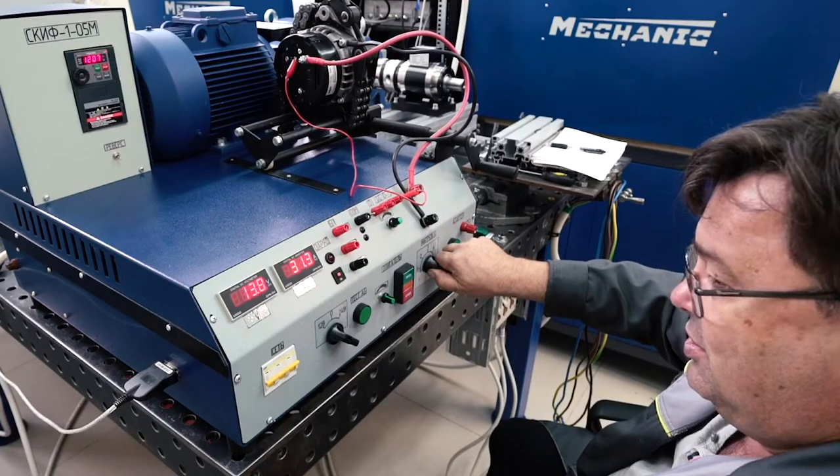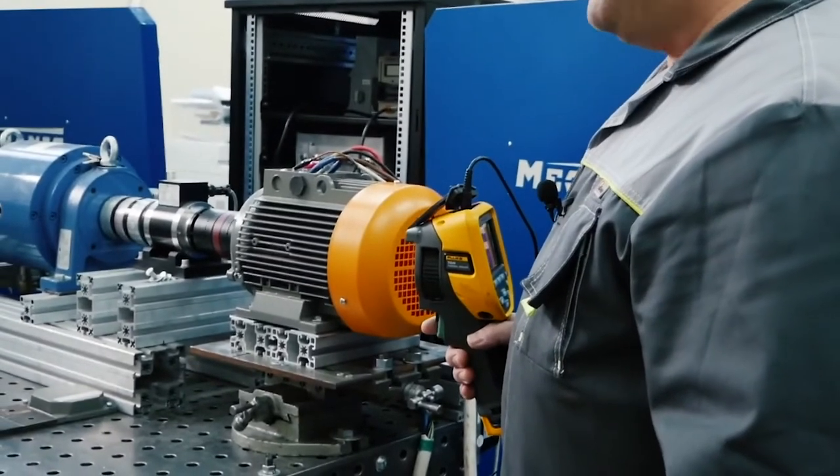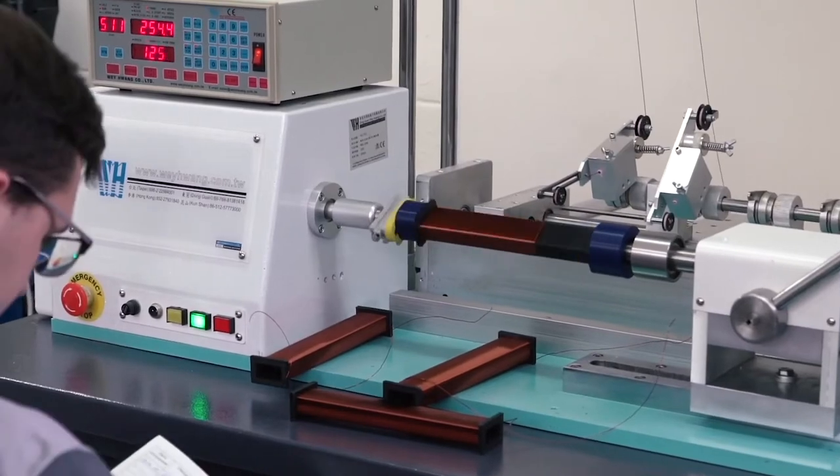To begin with, I would like to tell you about our modern laboratory, where the team of Savalmash is already working on new electric combined winding motors and enhancing the combined winding technology Slavyanka.